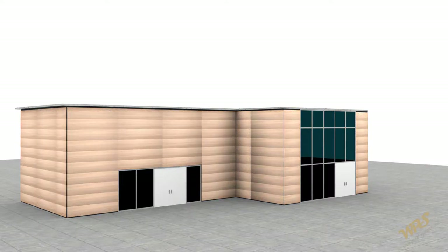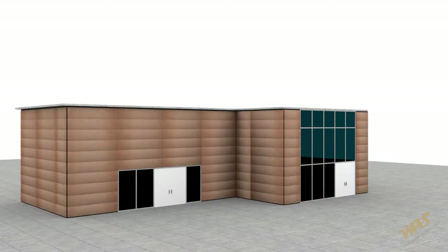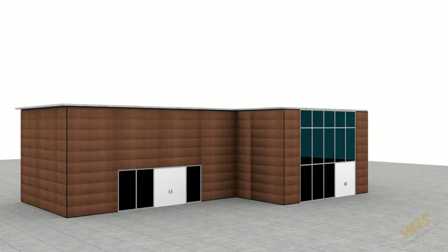No other company can match WPS Siding Systems' portfolio of products. With all our siding products, we offer freedom of choice for our customers to experiment with style, color and texture.